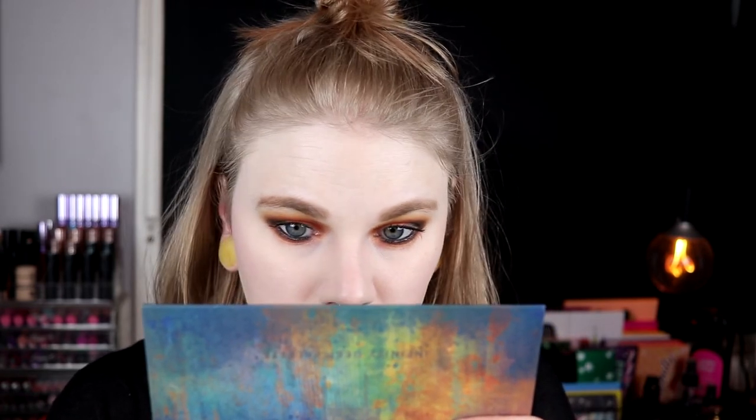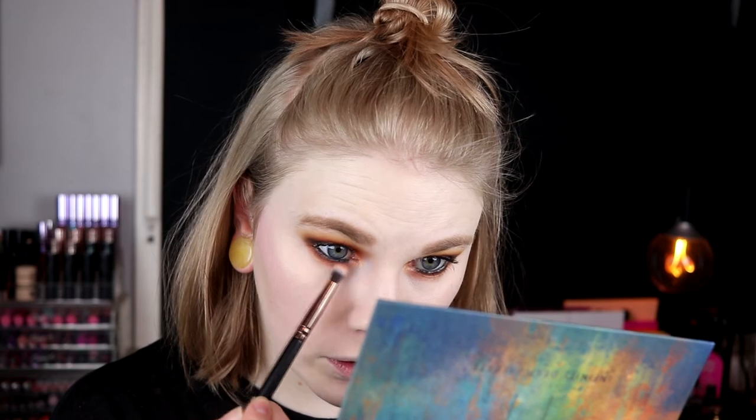For a lip, should we go with the super obvious thing or not? I'll take Unicorn Blood from Jeffree Star. It felt like the black shadow folded a little bit so I'm going back in to smudge it out. Then for the lips, we're going with Unicorn Blood from Jeffree Star.